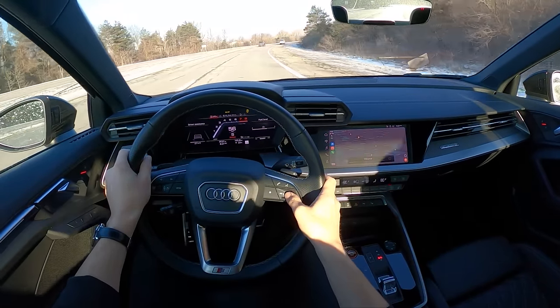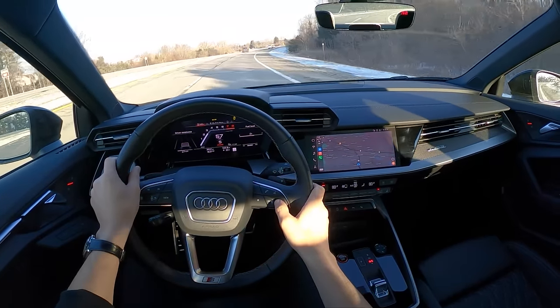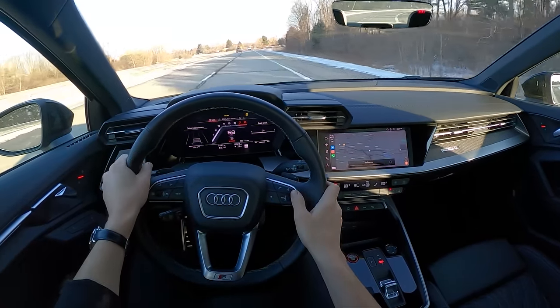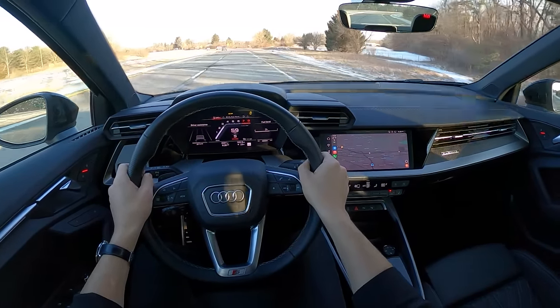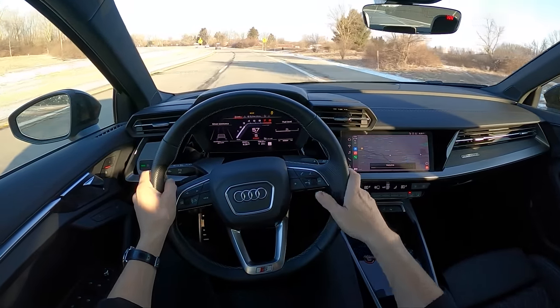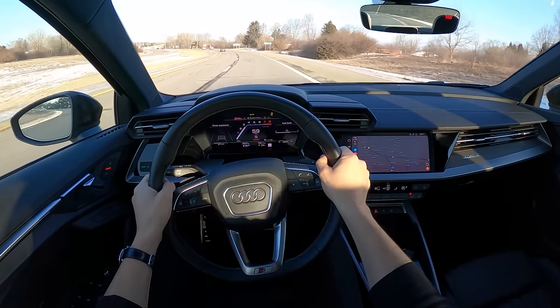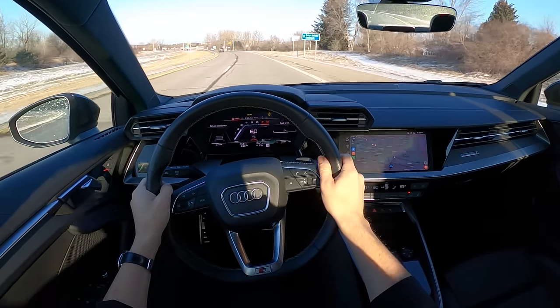Nothing revolutionary about the Bang & Olufsen sound system in here, but it's still pretty good — it feels about right, sounds about right for a $50,000 Audi of this class. Hopefully that gives you a good idea of the sound system and the crazy traction you can get on snow and ice in this car. That's the end of the video — for real. Thanks for watching, guys, we'll see you later.